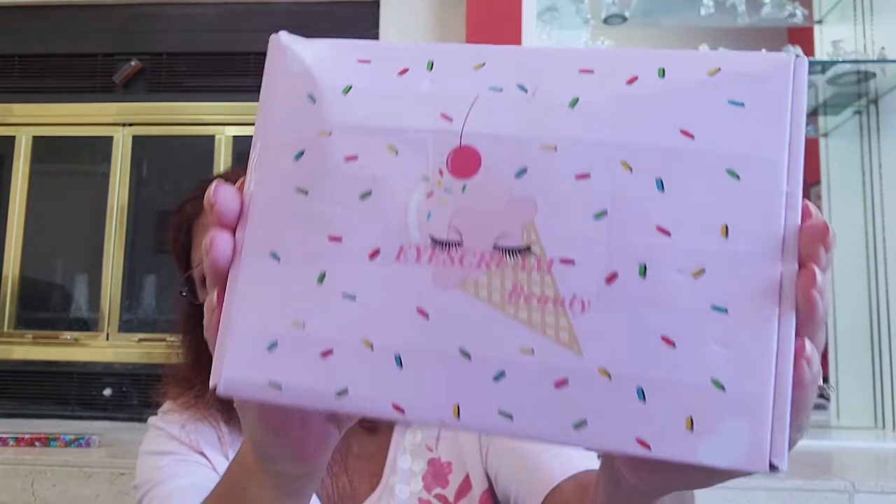Hi everyone, welcome to my channel. My name is Carolyn and I'm going to be unboxing the Ice Cream Beauty box for May or June. It's $25 per month and you receive five to seven full-size skincare and beauty products. You also get a palette in every box, which is really nice, and the shipping is free with international shipping available. It's makeup heavy, so there's a lot of makeup in this box.